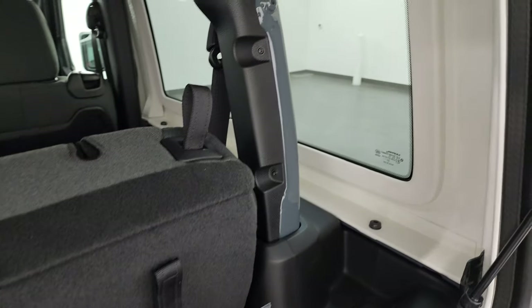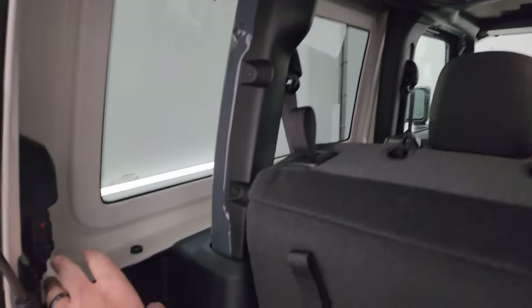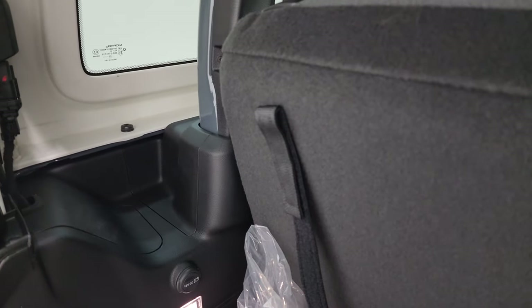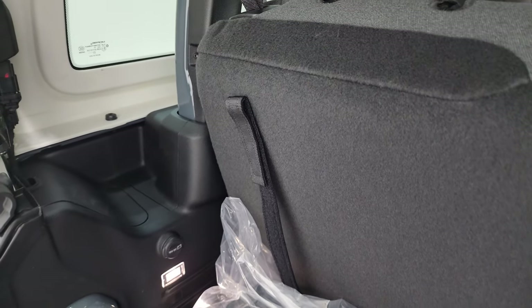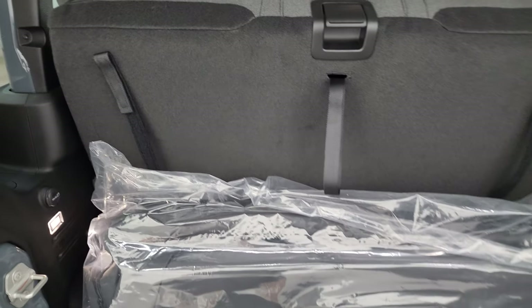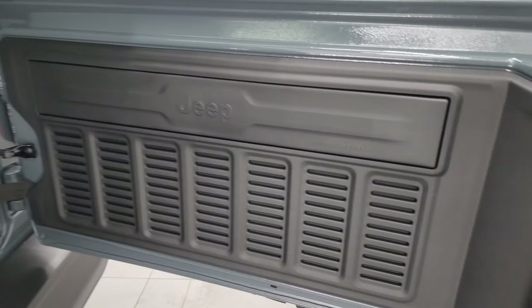You can take these hard top pieces off — four bolts on each side, two quick disconnects. They changed where the disconnects are from the old Jeeps, but that's the only thing that's different. We did a video on how to take your doors and top off of your two-door Wrangler as well — that's linked in the description.